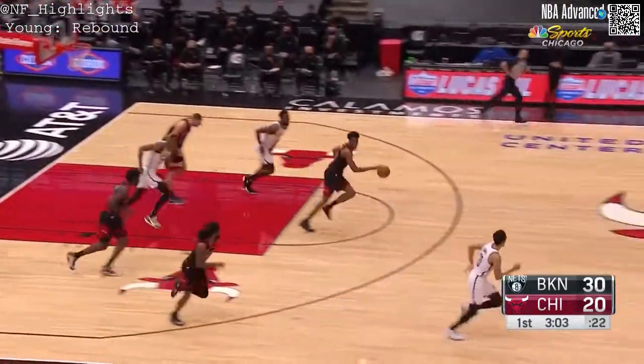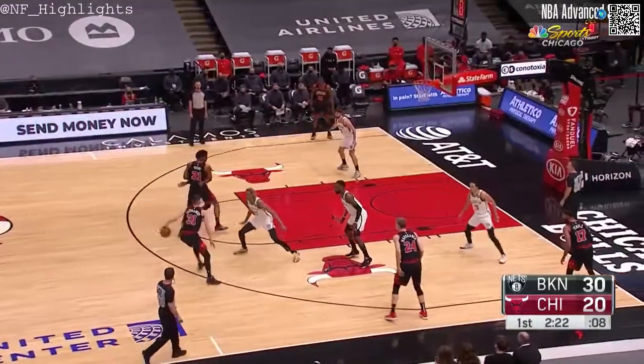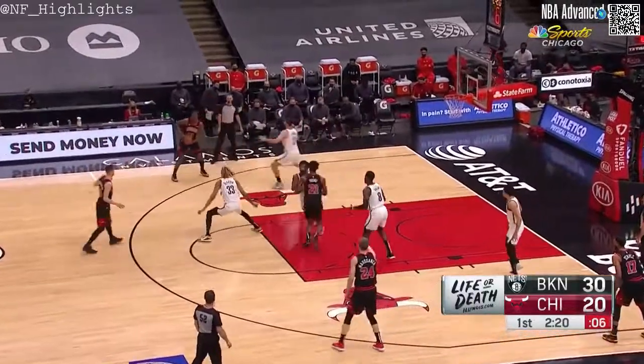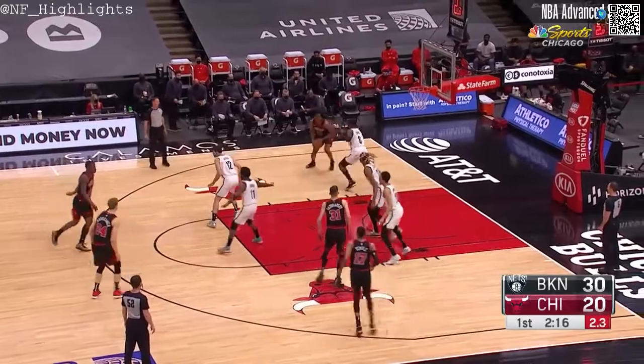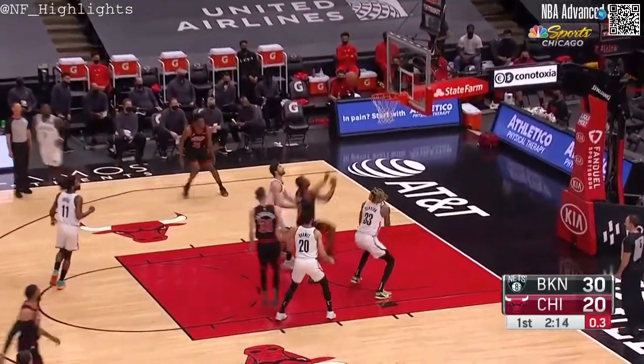Jeff Green in traffic missed it, Thaddeus Young out of the pack. Sadoransky, Young, Marconin, Javante Green, and Garrett Temple the five for the Bulls. Harris, Irving, Shamit, Claxton, and Jeff Green for the Nets.